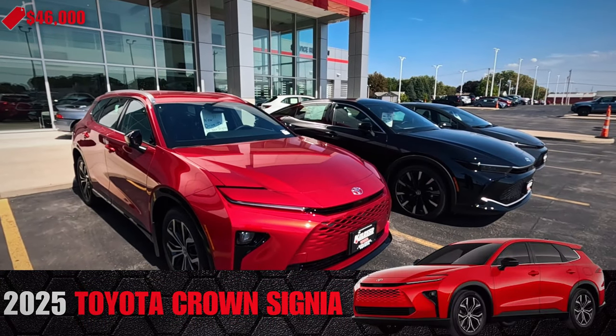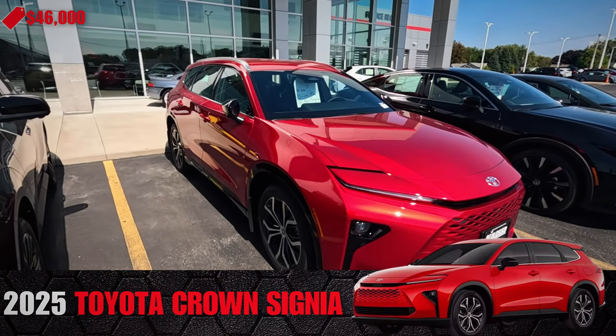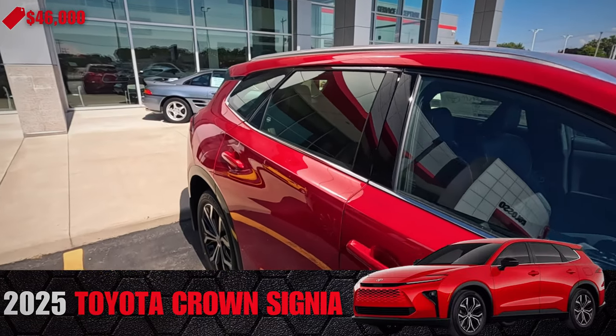So they've changed the headlights on the Toyotas, but all I can think is Prius when I see the way they look. It's really a narrow headlight.